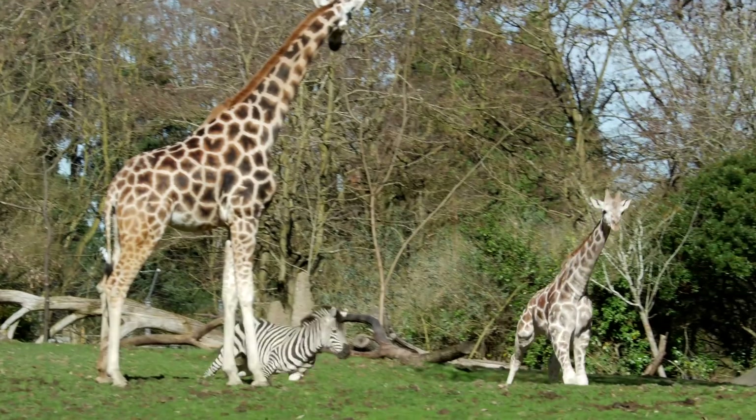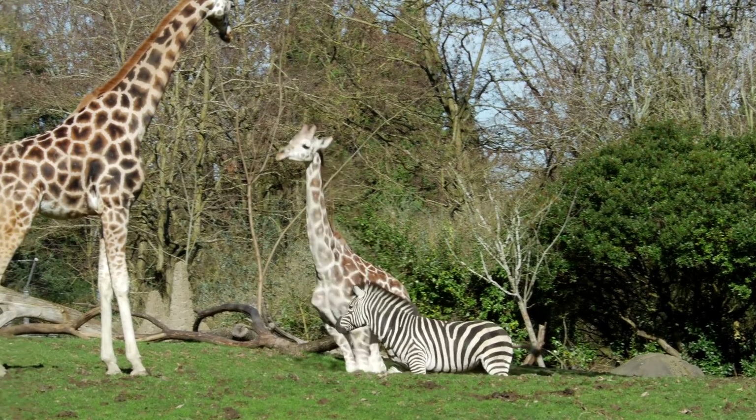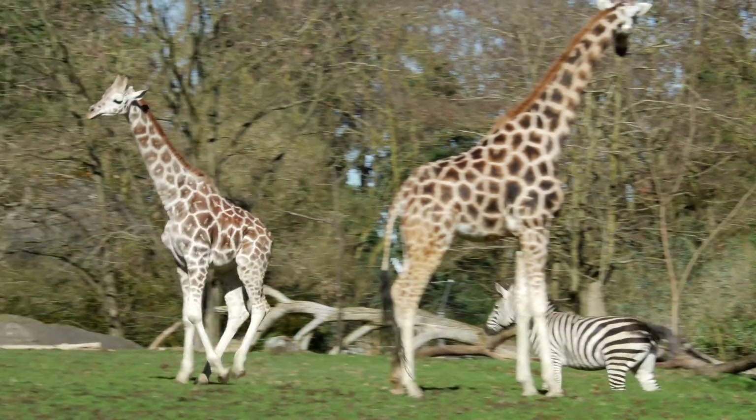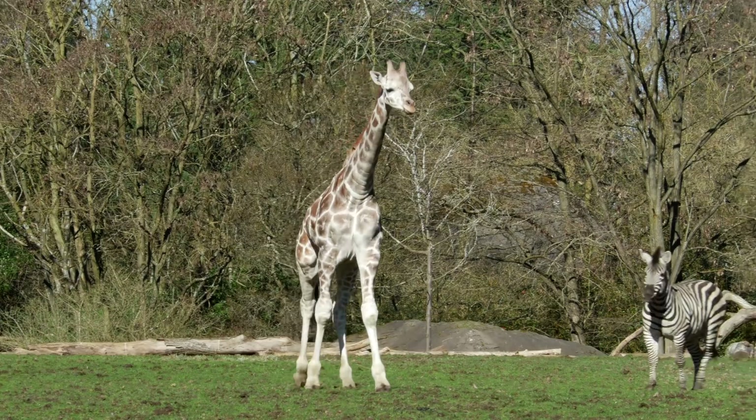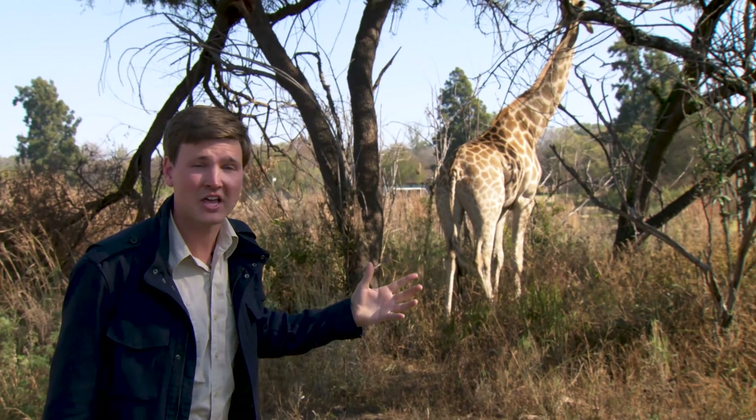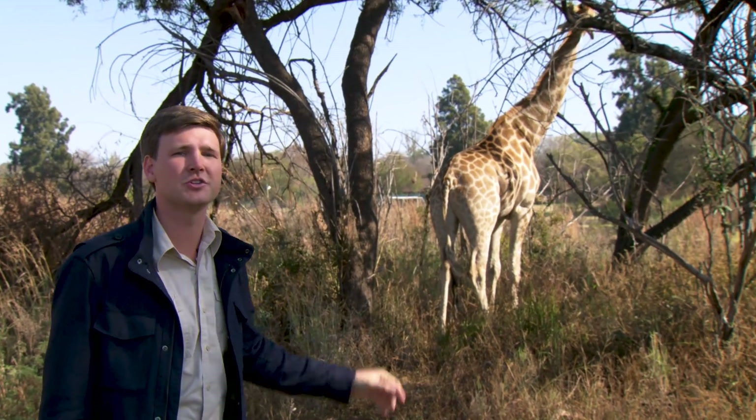Now let's talk about their legs. When walking, giraffes alternatively move both right legs and then both left legs. When running, their back legs reach past the front legs before they move forward, and they kick those powerful legs when fighting off predators — so successfully that they can fight off pretty much anything except lions. They can live up to 25 years in the wild. But why doesn't blood pool in their legs?